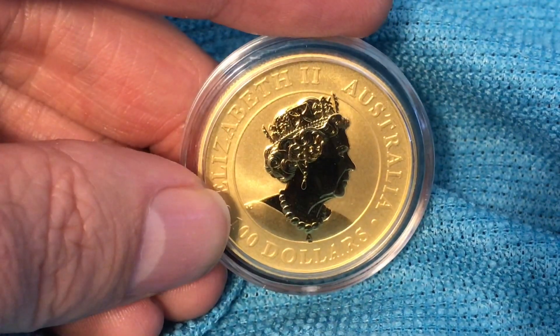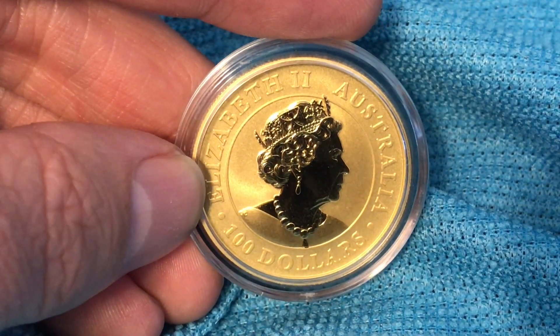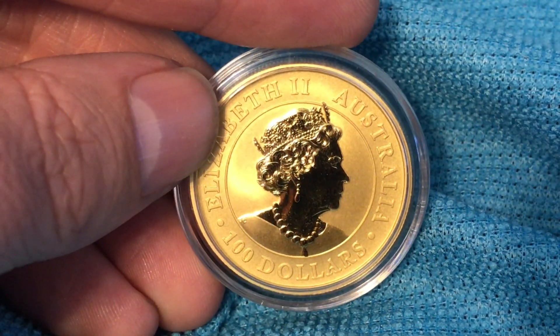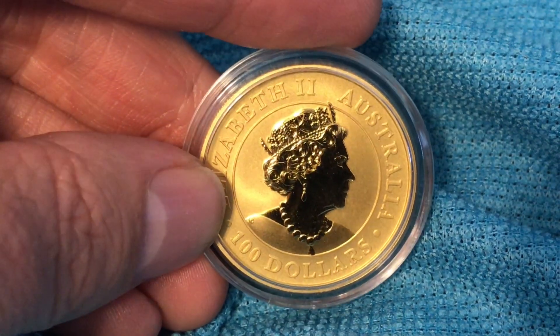I've been sidetracked some this year with some platinum and some silver purchases — the silver purchases for collecting, and the platinum as well — but this is just another example of a way to kind of secure your wealth.